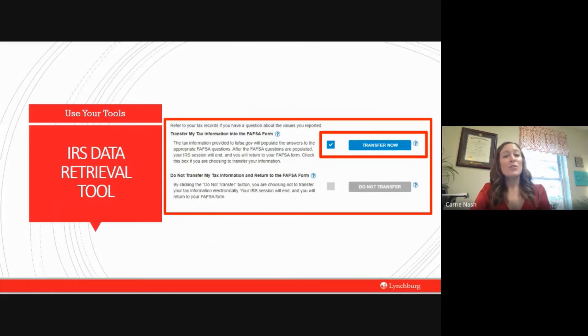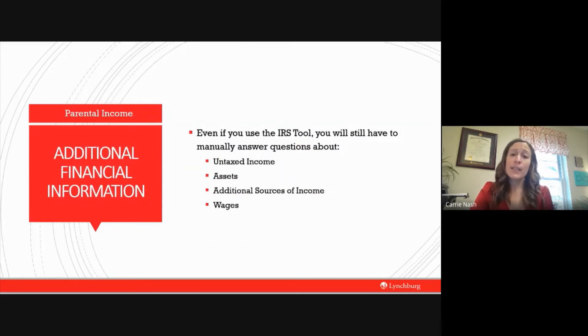Even if you use the IRS data retrieval tool, there will still be some information the IRS cannot transfer and you will have to enter manually. This includes questions about untaxed income, additional income assets that your parents own, and separating your parents' wages. Make sure you read every question carefully. A lot of times we look at math-related questions and our brain jumps ahead and assumes we know what it's asking. Take a deep breath, read the question twice, and if you're still not sure, click the blue question mark at the end of the line for more information. This will help you avoid a lot of problems.